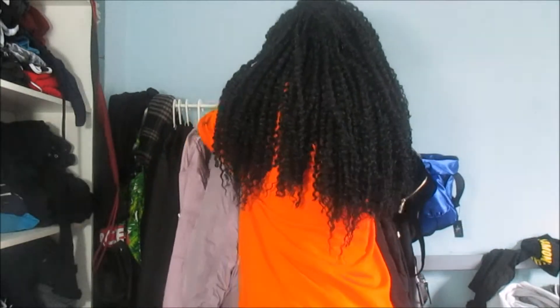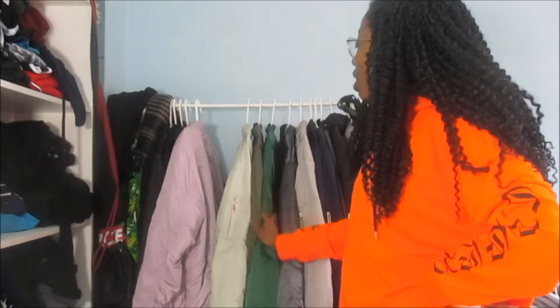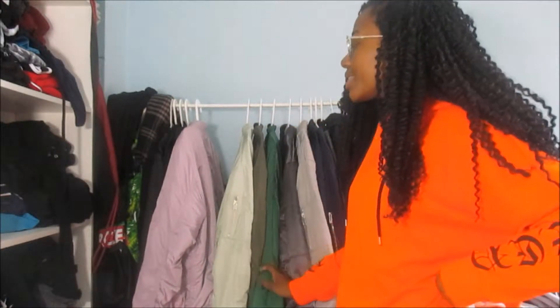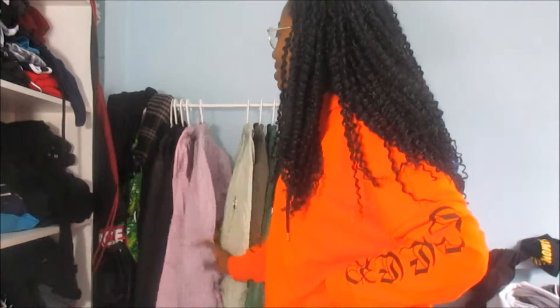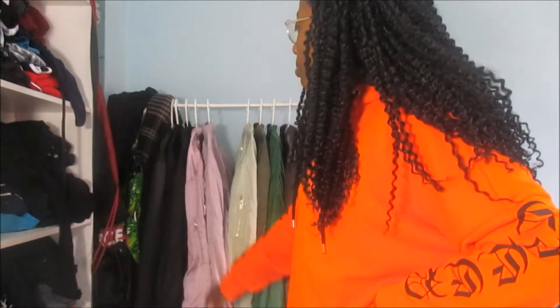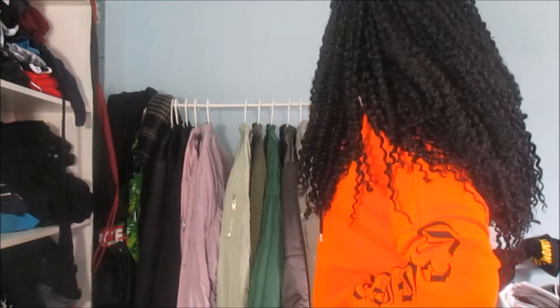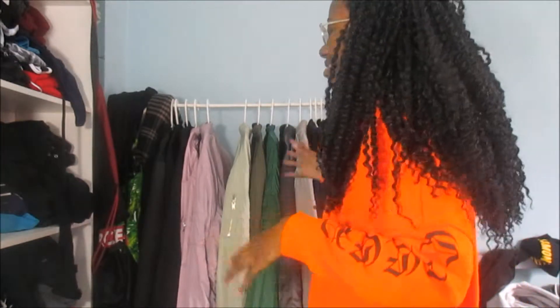Now we're moving on to the lighter colours and the newer ones — the greens. As you can see I have mine colour coordinated. I've got all my four black ones, my two purple ones, three shades of green, two silver ones, two navy ones, and then two random coloured ones.